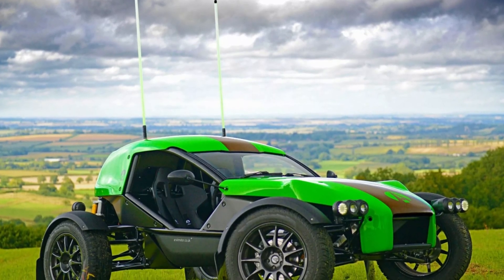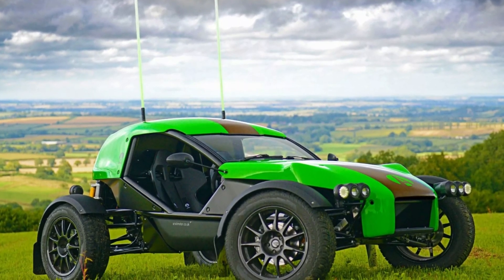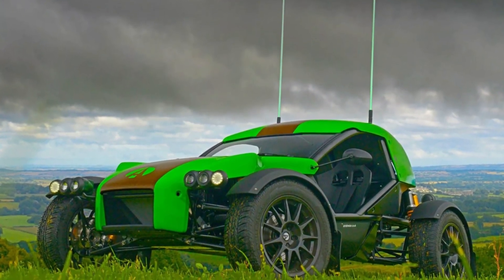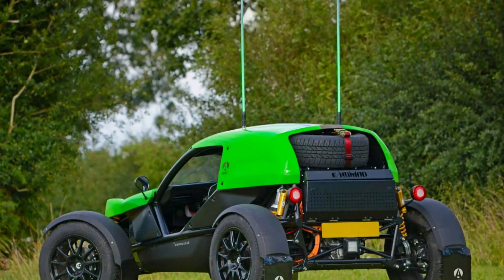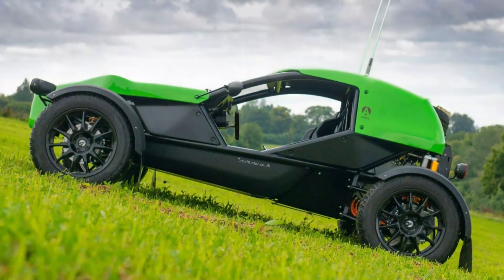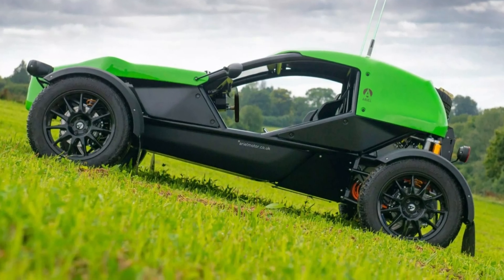Ariel introduced a fully electric version of the Nomad as a production-intended concept. The e-Nomad has a more aerodynamic bodywork and a custom 41-kilowatt-hour battery pack. A single electric motor produces 281 horsepower and 361 lb-ft, powering the rear wheels.